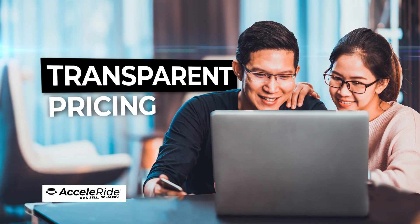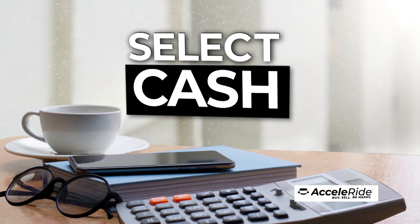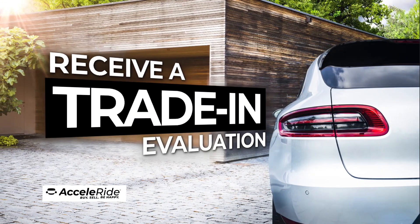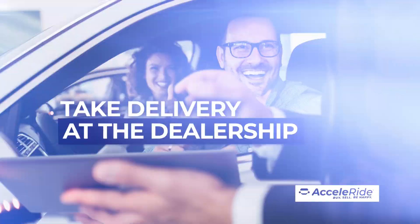You'll receive transparent pricing upfront. Then just choose the deal that works best for you. Select your payment terms from cash, lease or finance options. Submit your credit application. Even receive a trade-in evaluation for your current vehicle. Next, you can complete the transaction from the comfort of your own home.